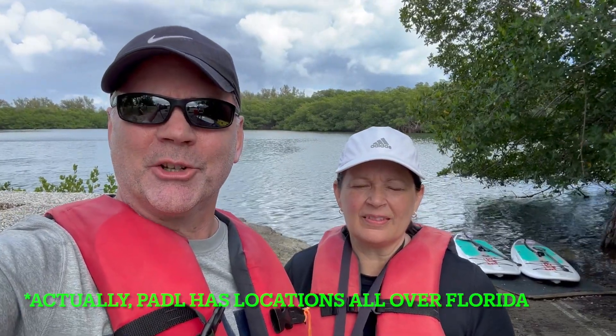Welcome to another episode of Paddleboard Places, where we show you places to go paddleboard or kayak — where to park, where to launch, how much it costs, and what you should expect to see. We're super excited today — we are just outside of Miami, Virginia Key Beach Park, and we're on a tour with PADL. They've got locations around the south end of Florida, so take them on a tour and they'll take good care of you. Come along with us, it's going to be a great day!